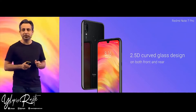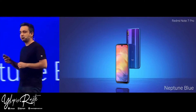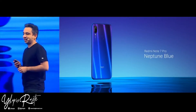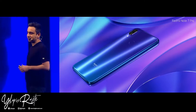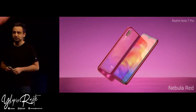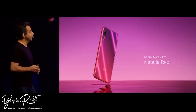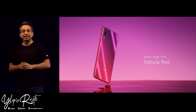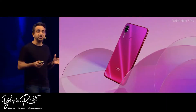This is the Neptune Blue. It looks absolutely amazing with the entire gradient finish. We've taken the gradient finish to another level, and we also have the Nebula Red — absolutely stunning from almost all angles. You can see the frame is matching with the entire gradient finish. It is an outstanding looking device. These are the two gradient finishes we've got.